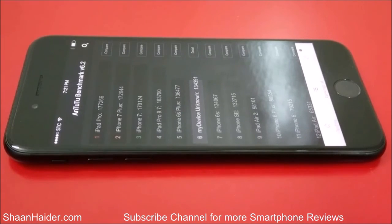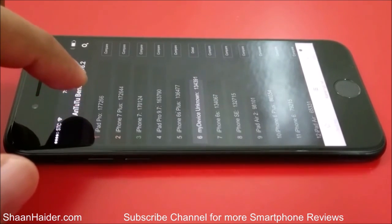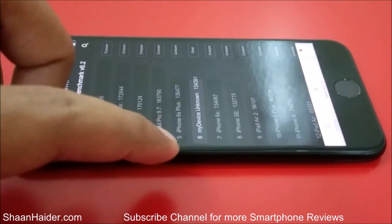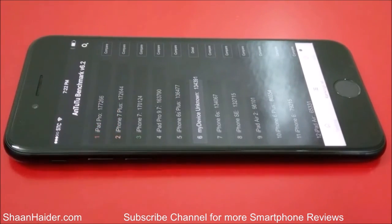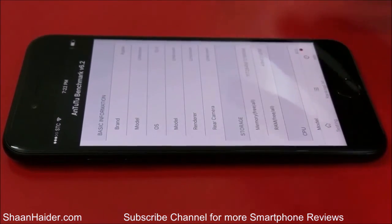If you go to the ranking list on the home screen and tap on it, you can have a look at all scores achieved by Apple devices. At the top is iPad Pro with 177,000. Our Apple iPhone 7 comes at sixth place, and surprisingly the iPhone 6s Plus performed better, though the difference is only about 2,000. Another iPhone 7 entry appears at third place with a score of 170,000, showing some variance. Still, 134,391 is a pretty good score and puts it in the top list of the best smartphones of 2016.